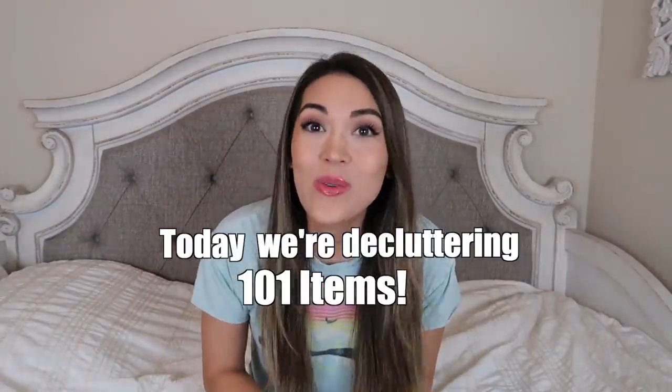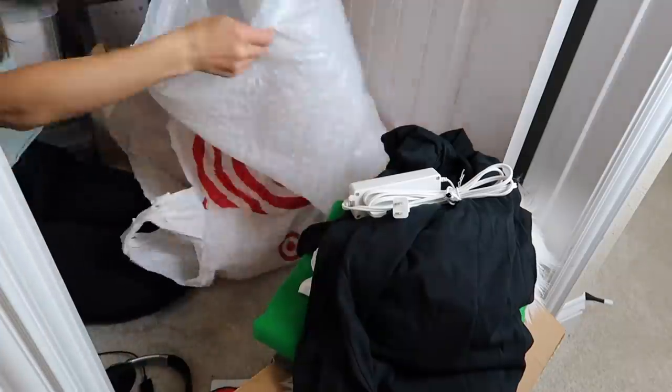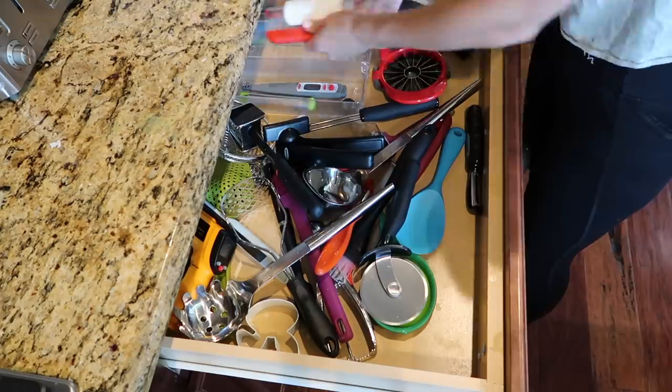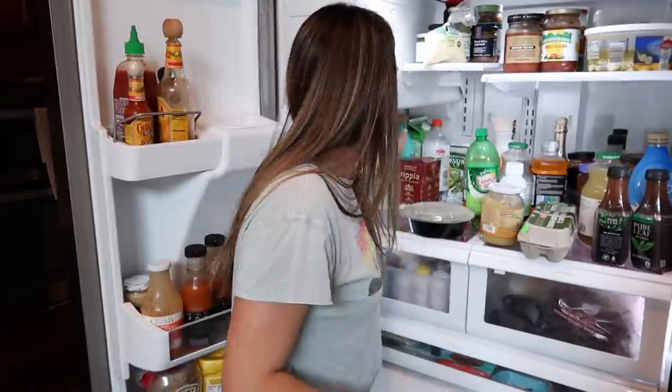Today we are decluttering 101 items throughout my house in a whole house declutter. Why 101 items? Why not? I just watched 101 Dalmatians with my kids and that number was already drilled into my head. So the clock's ticking - I've got to go get my kids in a few hours and we've got to declutter 101 items before then. Let's go.